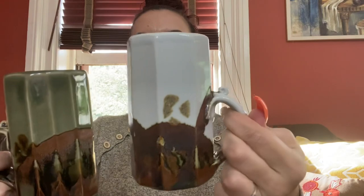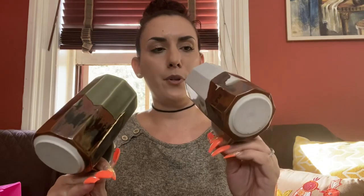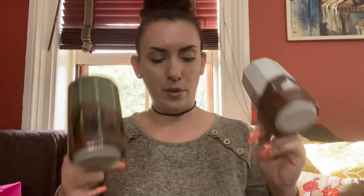Then I got these two mugs, which I thought were super cool. I love the handle — how it's kind of lower — and it has like a scroll. I'm pretty sure they're brand new. Those will go in my booth as well for probably $10 a piece.